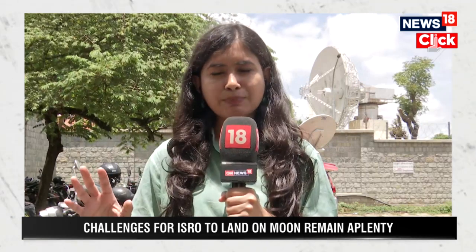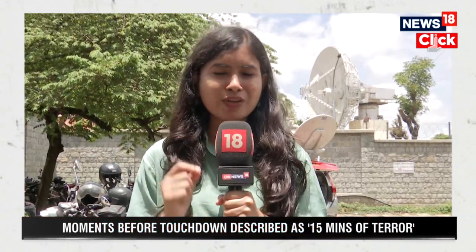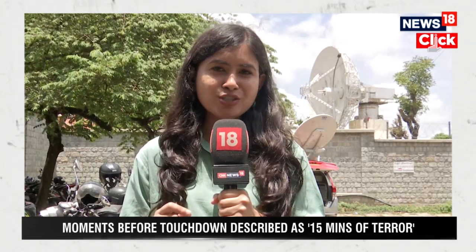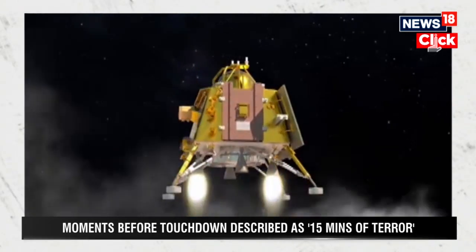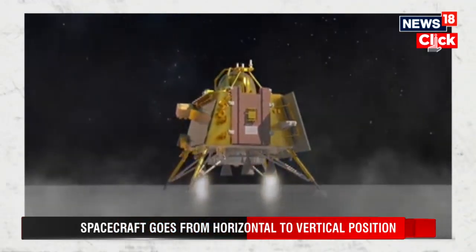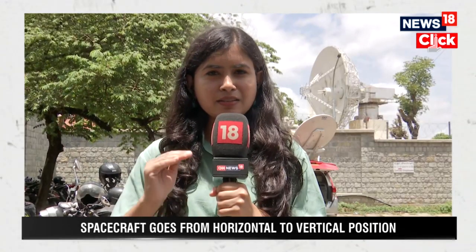Compared to Chandrayaan-2, when we had selected the landing site based on images captured by missions from different countries, this time ISRO has earmarked the landing site based on images captured by the Chandrayaan-2 orbiter, which makes us more confident. We have selected a slightly larger landing site which is about 4 kilometers by 2.5 kilometers, and the lander could land anywhere within this area.